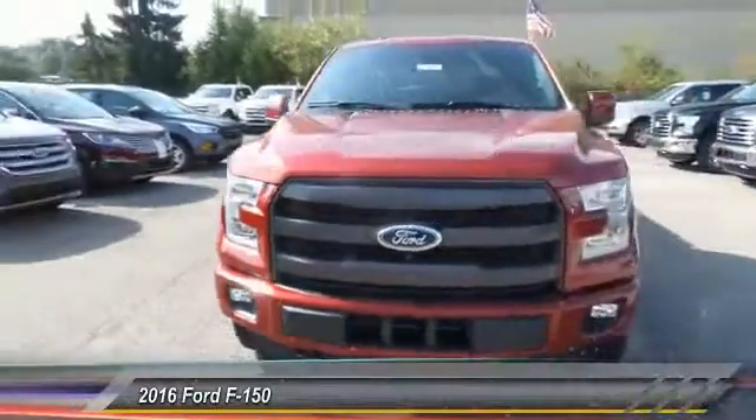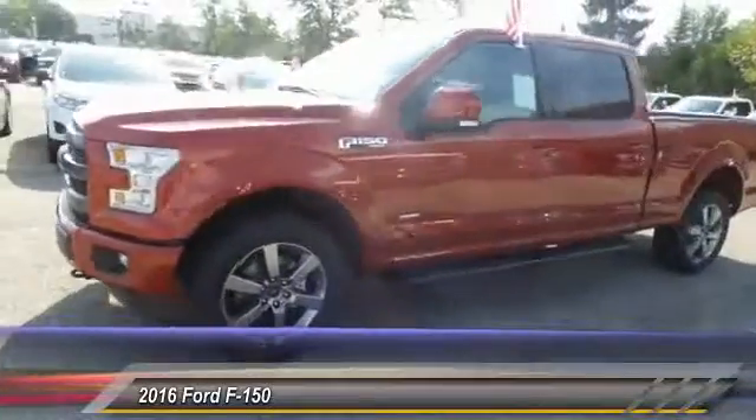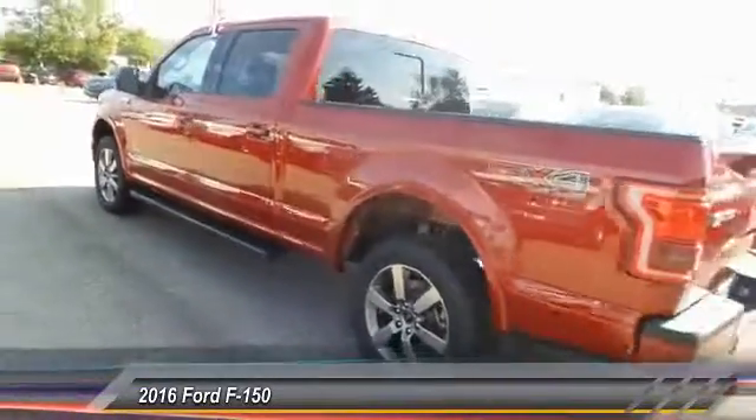The 2016 Ford F-150. A Ford F-150 knows how to handle any situation. It's built to follow orders, no whining, and is priced below $55,000.